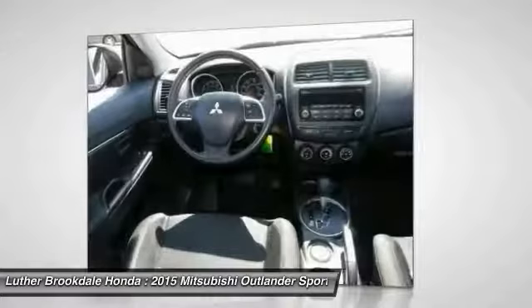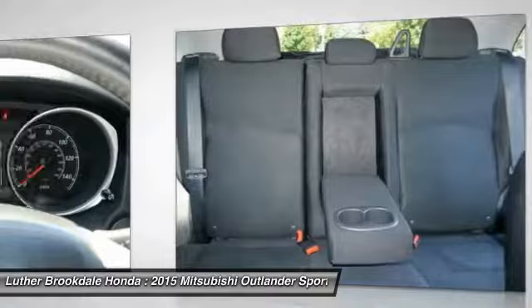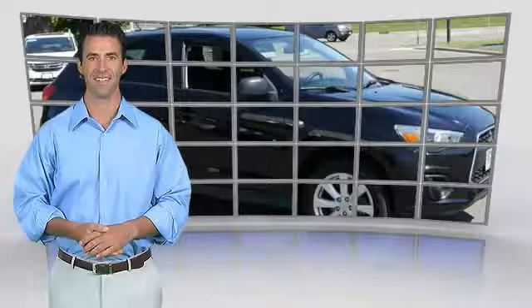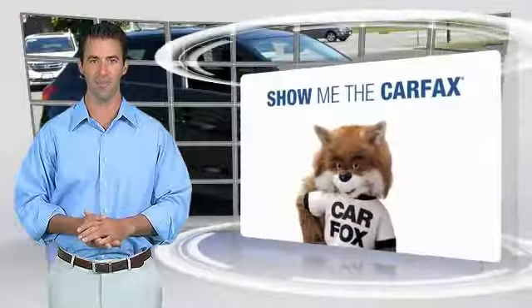This vehicle offers reliability and good looks at a great price. So come in and take a test drive today. This is a one-owner vehicle with the Carfax Vehicle History Report. Be sure to find a complimentary copy of this report online or contact the dealership. This vehicle qualifies for the Carfax Buy Back Guarantee.